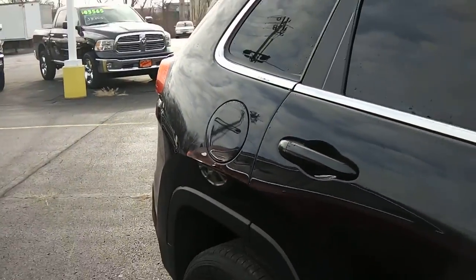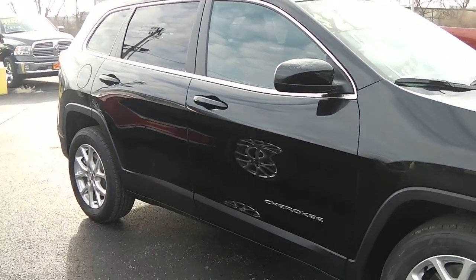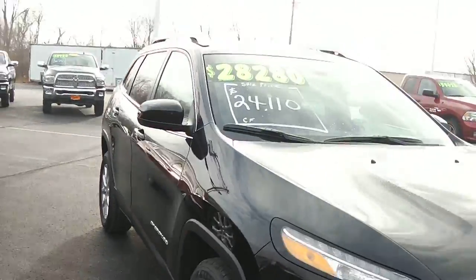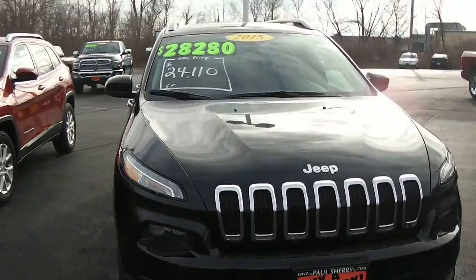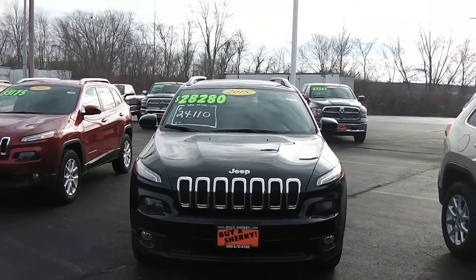Going on around to the passenger side, you've got the Cherokee emblem right below the mirror on the passenger side front door. And back around to the front, showing that it's the 2015 Jeep Cherokee.